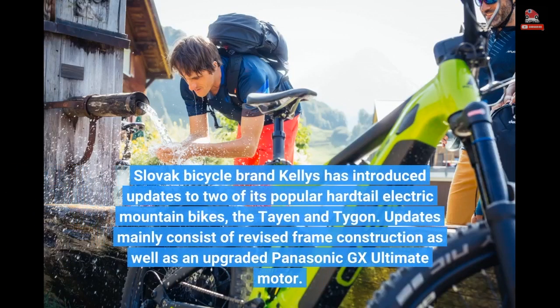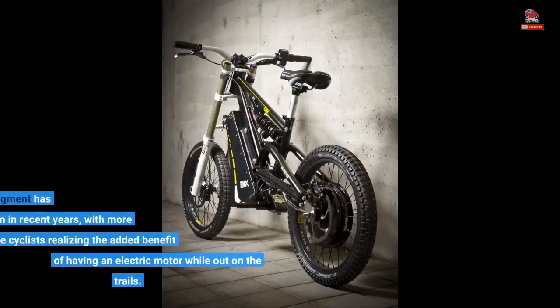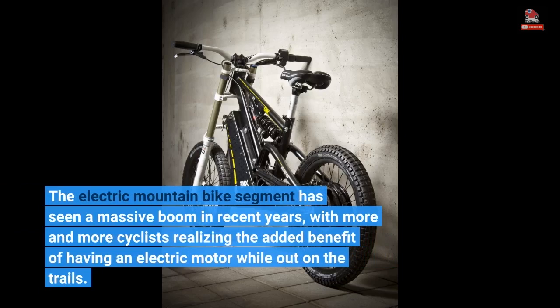Slovak bicycle brand Kelly's has introduced updates to two of its popular hardtail electric mountain bikes, the Tayan and Taygon. Updates mainly consist of revised frame construction as well as an upgraded Panasonic GX Ultimate motor. The electric mountain bike segment has seen a massive boom in recent years, with more and more cyclists realizing the added benefit of having an electric motor while out on the trails.